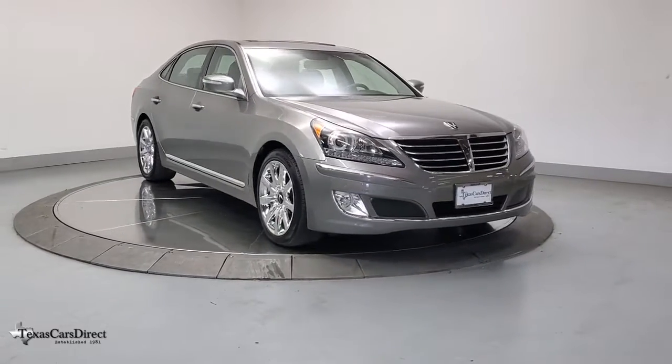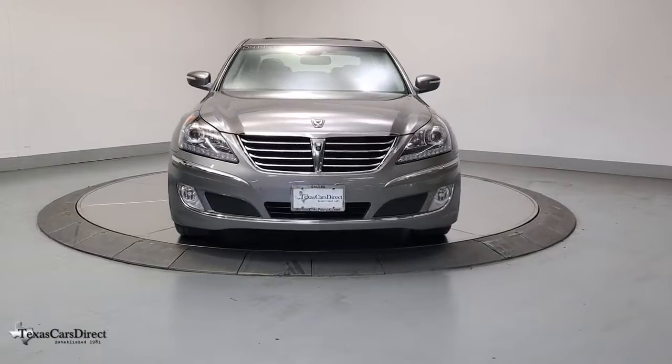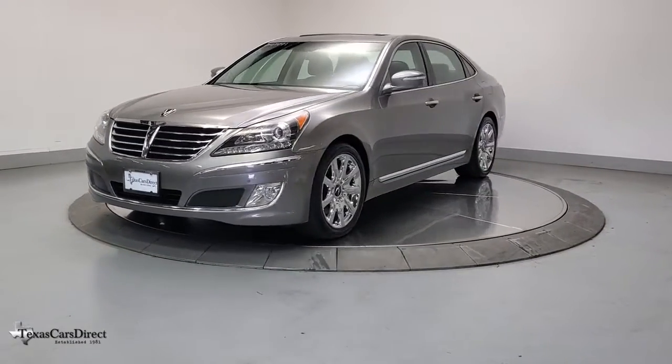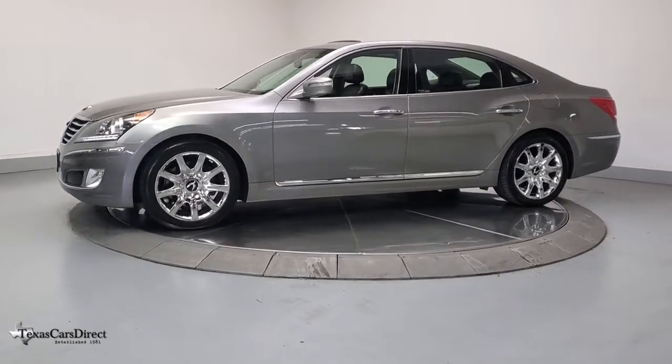Get acquainted with the 2011 Hyundai Equus. With less than 100,000 miles on the odometer, this vehicle stands out from the rest. Prepare to take your driving pleasure to new heights and enjoy the best of modern efficiency and style.